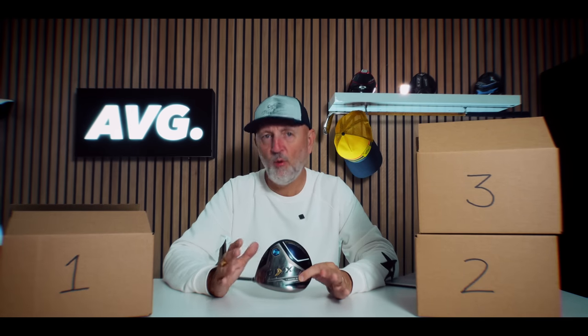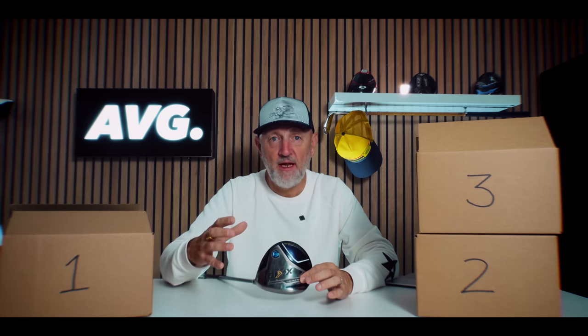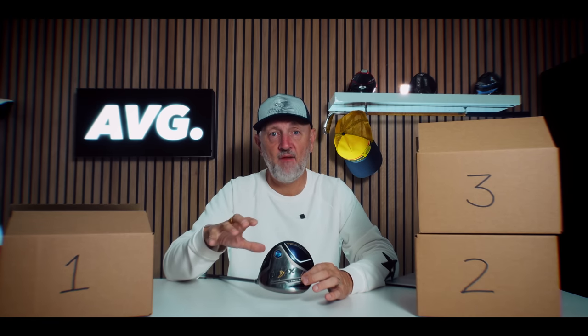The Zexio products all come with super lightweight shafts that are counterbalanced — all to do with squaring up the head at address from the top of the downswing. What I can't argue with is it was super impressive out on the fairways. Ball speeds remained constant, the ball went relatively straight and didn't lose any distance. Super easy to use, high launching — ticks every box. The negative, and why it sits at number four, is that non-adjustable hosel.